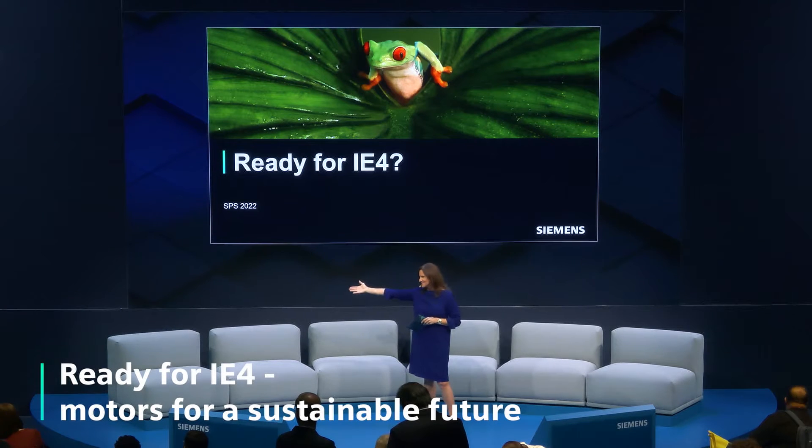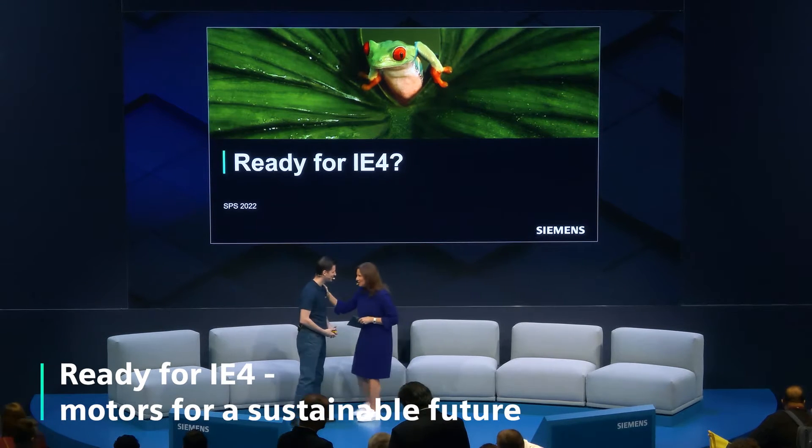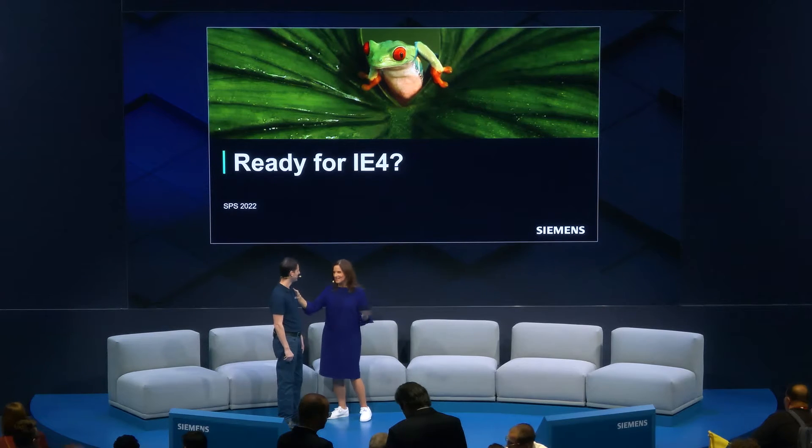Welcome Martin. Hello. Hi. Wishing you all the best of fun here up on stage for your presentation. Thank you, Kristin.